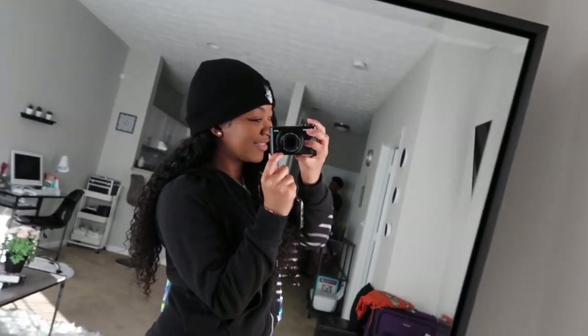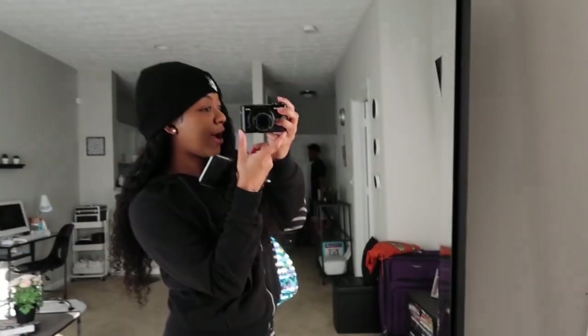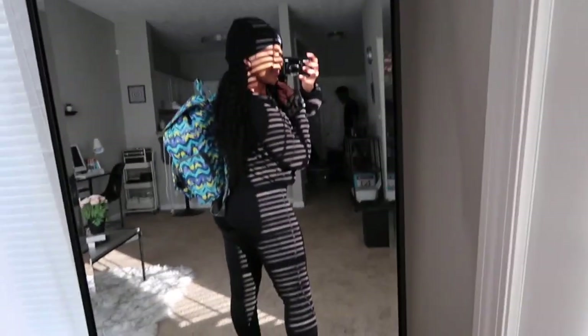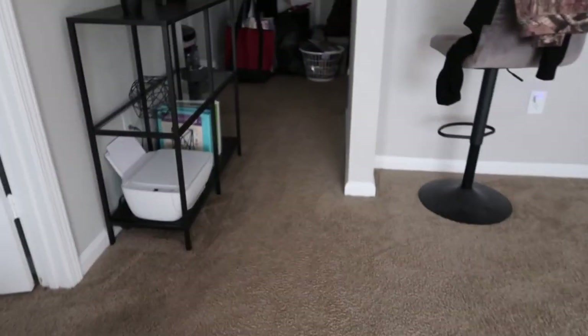What's up guys, welcome back to my channel! As you read by the title, today we're going on a camping trip and we're staying in a yurt. We're running kind of behind so I'll show you guys what we packed once we get there. Do y'all see my book bag — very camp-like, right? We have a lot of stuff because you have to bring your own bedding.